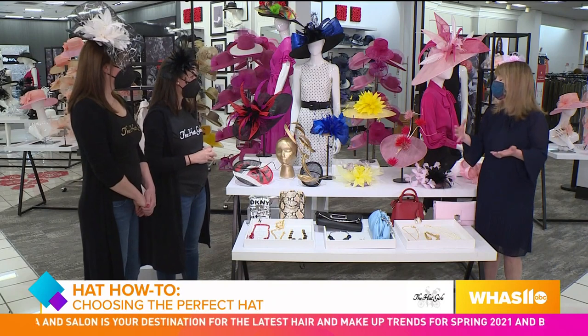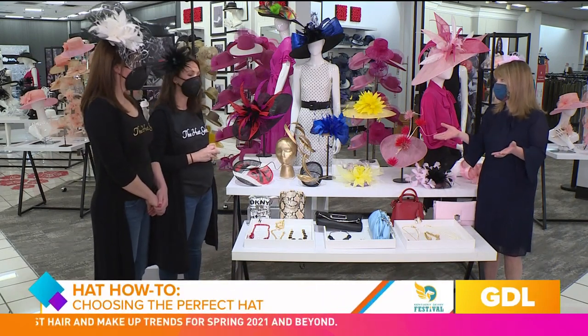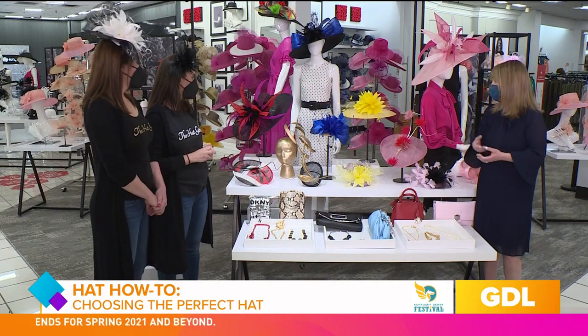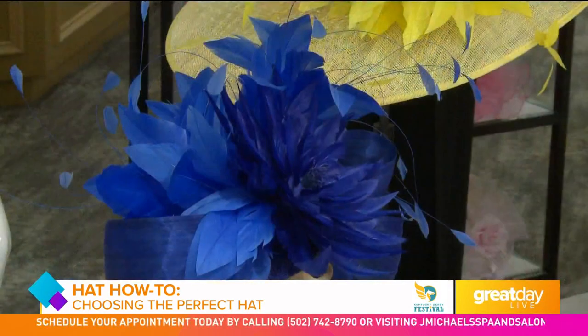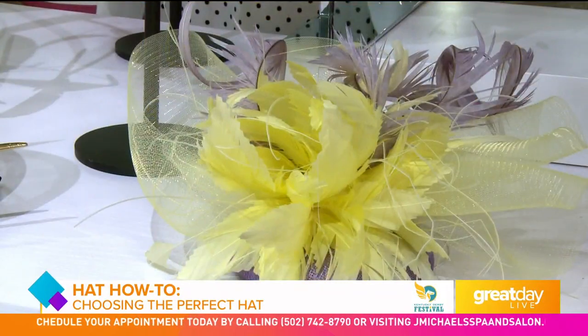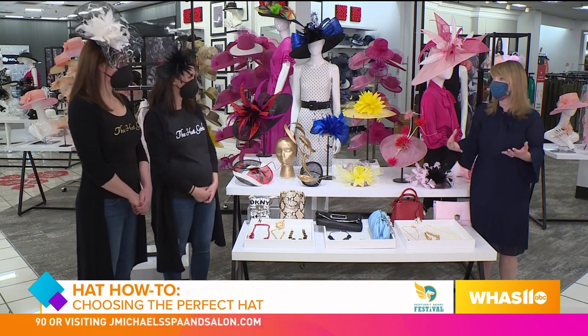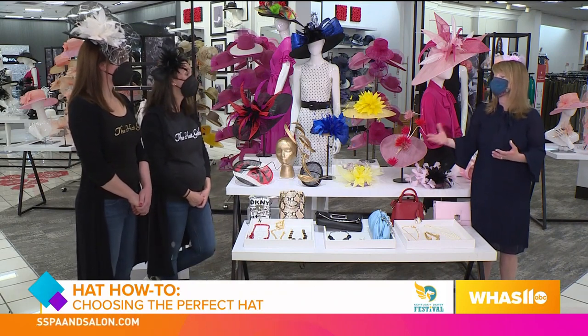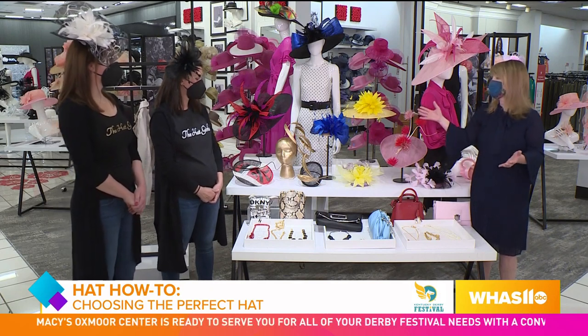When it comes to choosing the right hat, there are no rules. As you can see, we've paired three different looks with this hat — a big hat with bright colors and two different fascinator styles. We can show how you can work some really strong color. We love black and gold, but there's also a lot of color at Derby, and Eden in her beautiful multicolored dress can wear a lot of different colored hats.